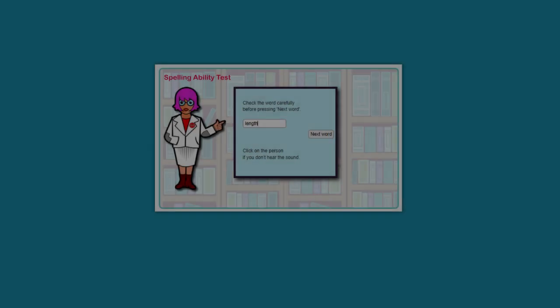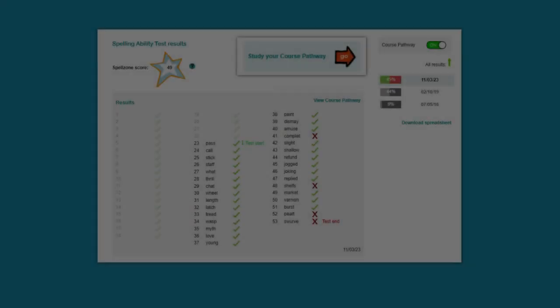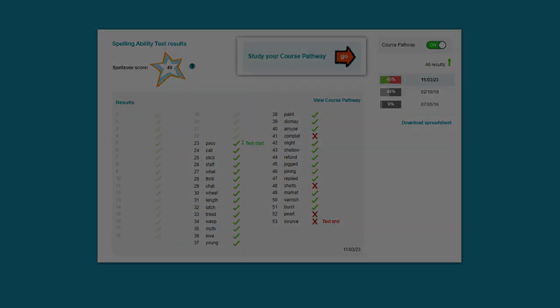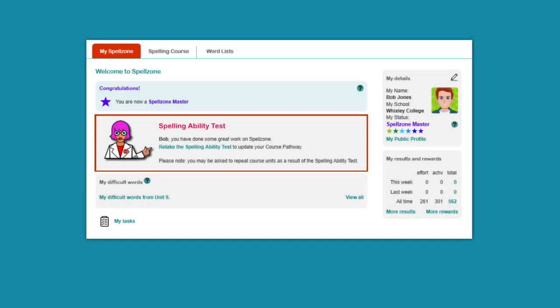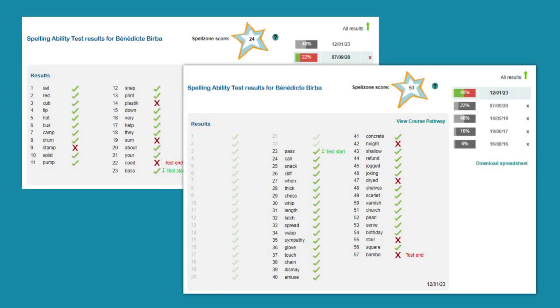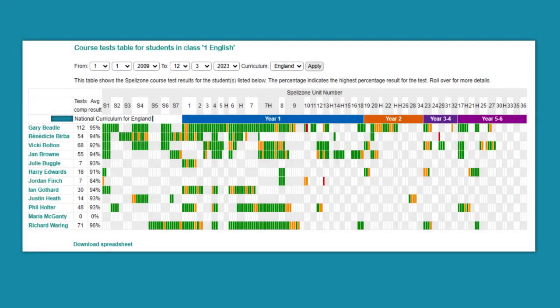Each student begins their Spellzone journey by taking a placement test, which gives them a baseline Spellzone score and a bespoke learning pathway. Automatic retesting keeps all students on track, and teachers can compare current scores with historic ones to evaluate progress. Additional easy-to-read reports provide a whole-school picture, allowing teachers to compare student learning pathways with national curriculum requirements and identify any gaps in learning.